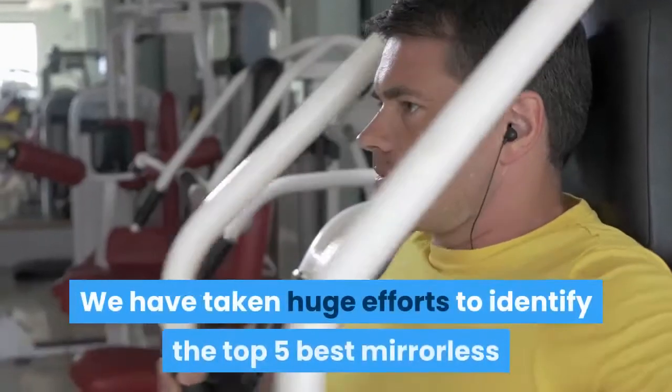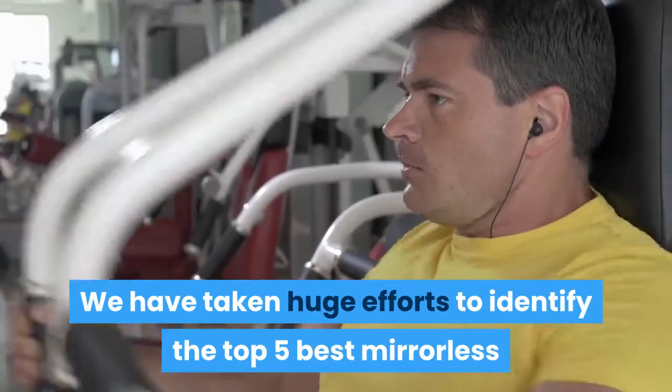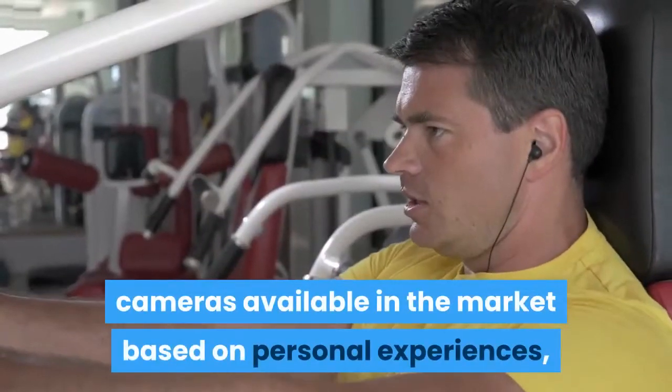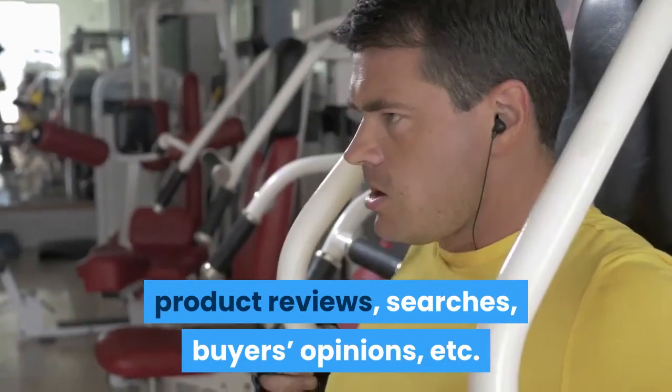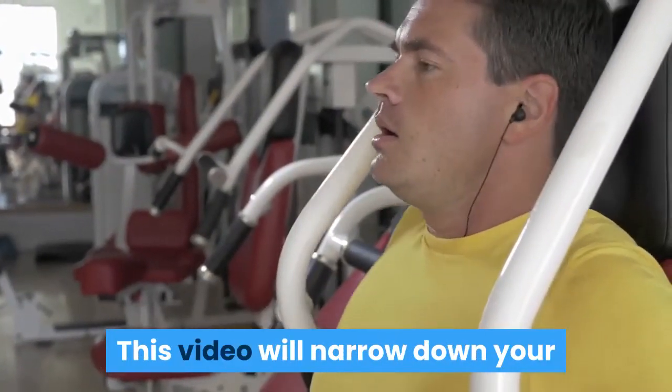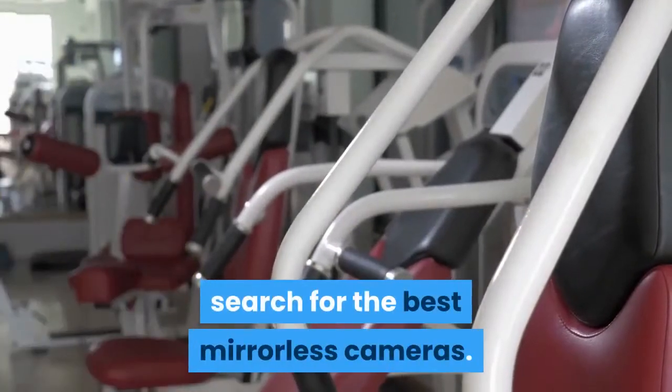We have taken huge efforts to identify the top 5 best mirrorless cameras available in the market based on personal experiences, product reviews, searches, buyers' opinions, etc. This video will narrow down your search for the best mirrorless cameras.